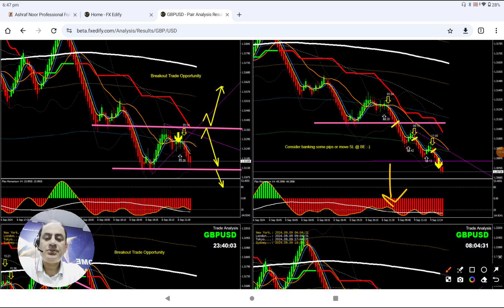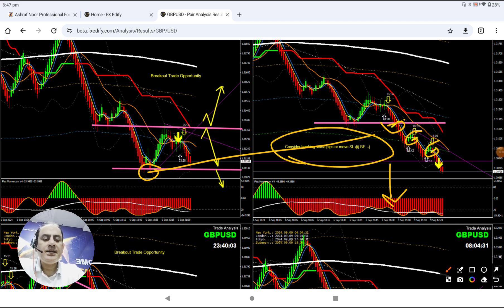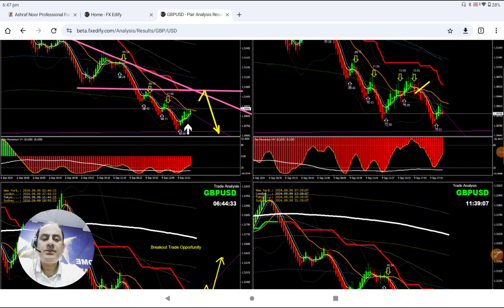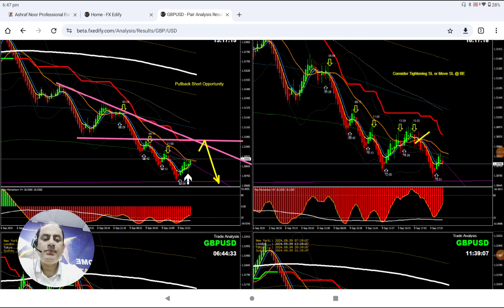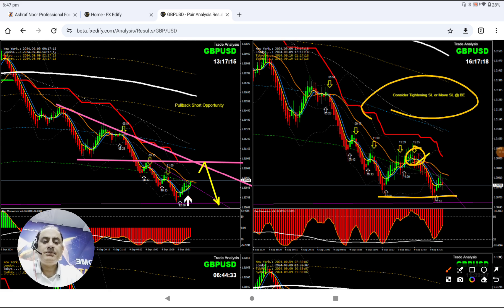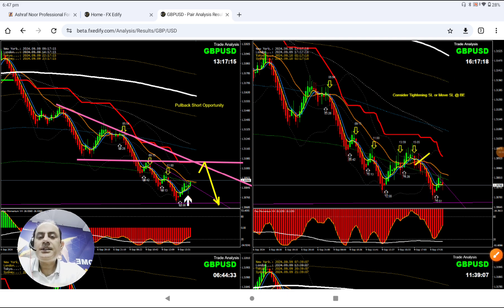Our bias was telling us to go short. Price nicely broke this previous low as you can see here. After this breakout, as explained through live audio commentary, we helped our traders — just keep taking the pullback. As soon as price hit the first target, it was time to bank some profit. Even in the New York session, our first priority is always to look for the pullback. You can see the market nicely developed a beautiful pullback, and price hit the previous low level — traders should consider banking some pips or at least move the stop loss to breakeven.